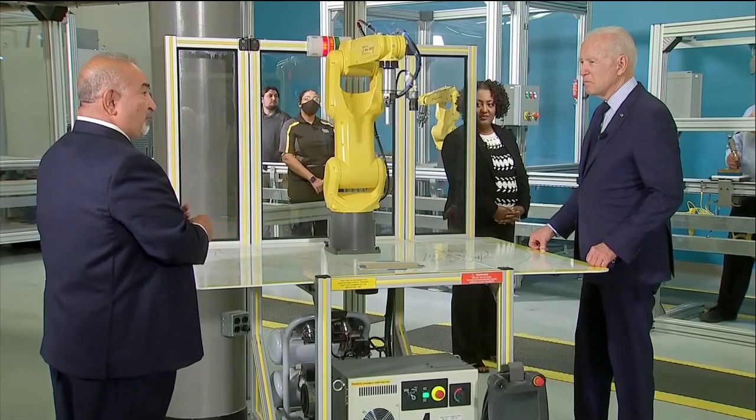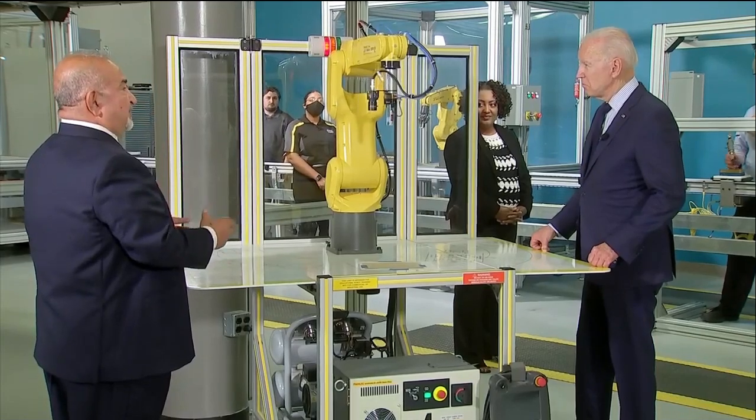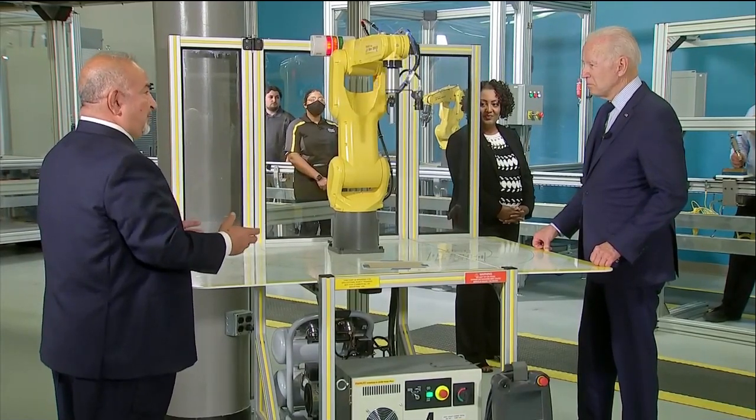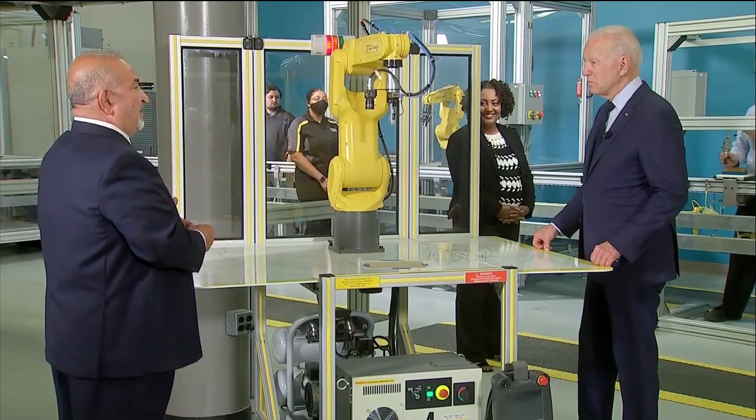They also learn how to program it and how to troubleshoot it. This allows us to be ready for a smart manufacturing Industry 4.0, which is going to give us an advantage over other methods of manufacturing.